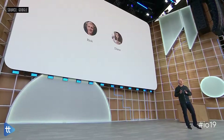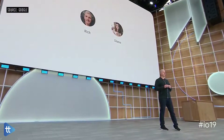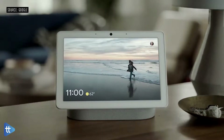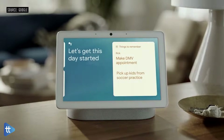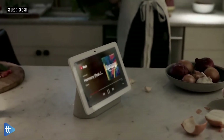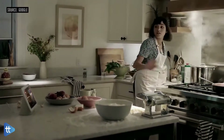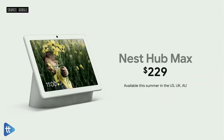We're also extending the options to personalize using the camera with a feature we call Face Match. For each person in your family that chooses to turn it on, the Assistant guides you through a process of creating a face model, which is then encrypted and stored on the device. Whenever you walk in front of the camera, Hub Max recognizes you and shows just your information. In the morning, you can walk into the kitchen and the Assistant knows to greet you with your calendar, commuting details, the weather, and any other information you need to start your day. You're also getting full stereo sound with a powerful rear-facing woofer, and with the camera, it's as simple as a gesture — you just raise your hand to pause or turn down the volume.